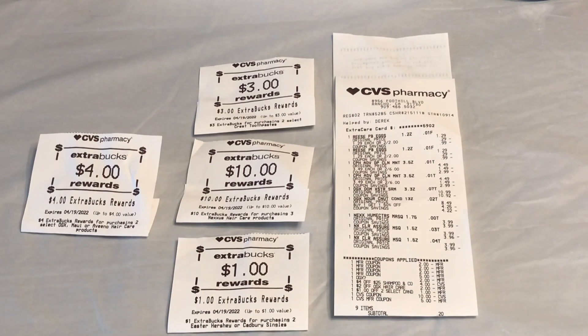Here's how everything applied on the receipt: you can see the coupons come off — $2 for OGX, $2 for Crest, $5 for Nexus, another $4 off $25 hair care CRT, another $2 OGX CRT, $1 off two, and the $15 ExtraCare Bucks — with $0.20 out of pocket. ECBs back were $3 for Crest, $10 for Nexus, $1 for Rist, and $4 for OGX.